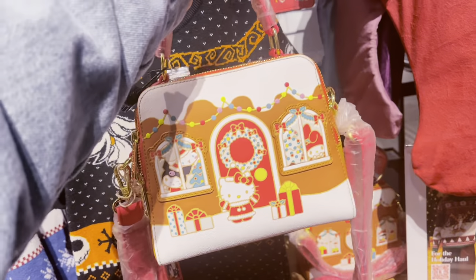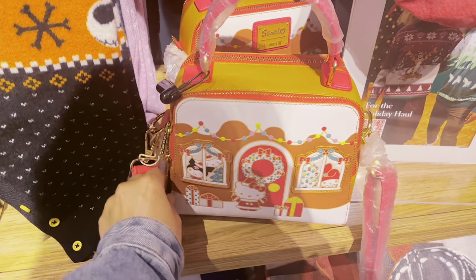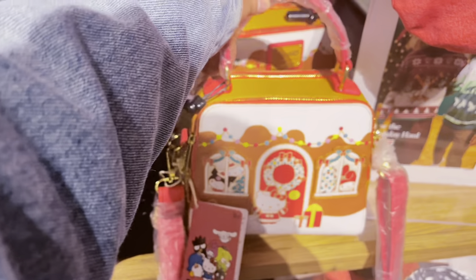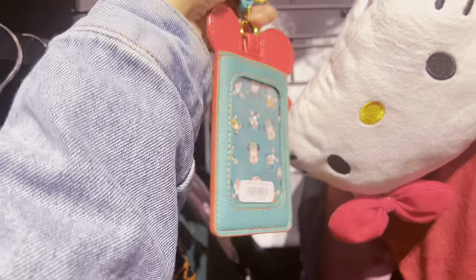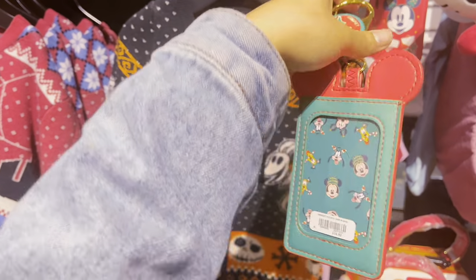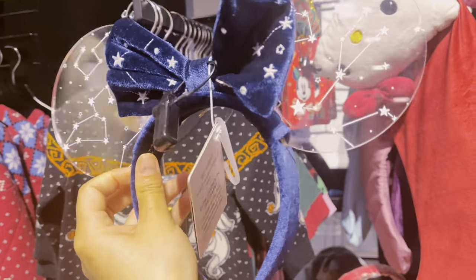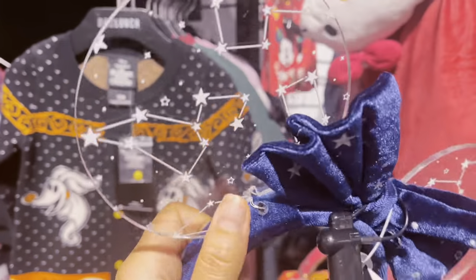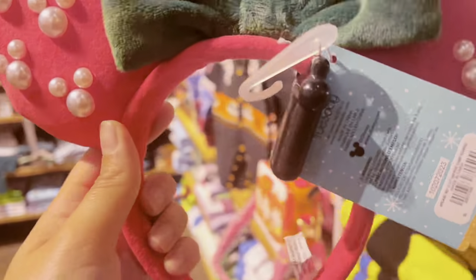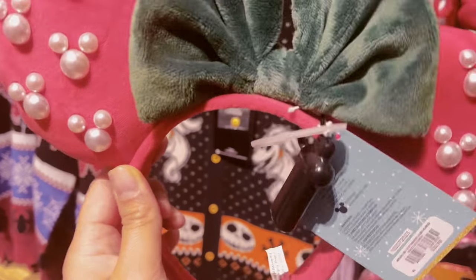They have this cute little sand reel — not Disney — but this gingerbread house Hello Kitty Loungefly purse is $74.90. It's calling my name — I'd probably wear it to Universal. There's also a cute little ID holder with the Fab Five that says 'Happy Christmas' — $4.90. I also found some LED light-up ears that glow in the dark. And these cute Christmas Mickey pearl ears in green and red — $32.90. Let me try them on! Oh my gosh, they're so cute!